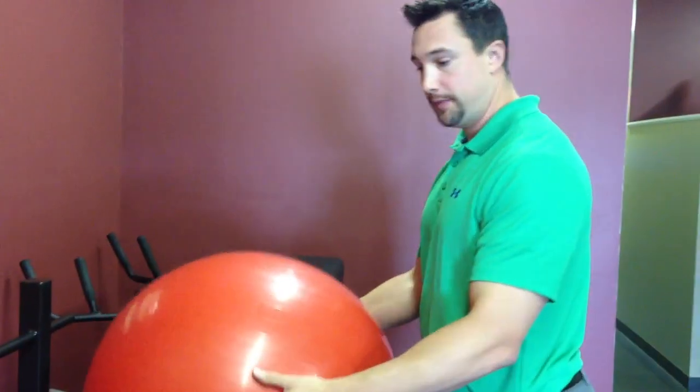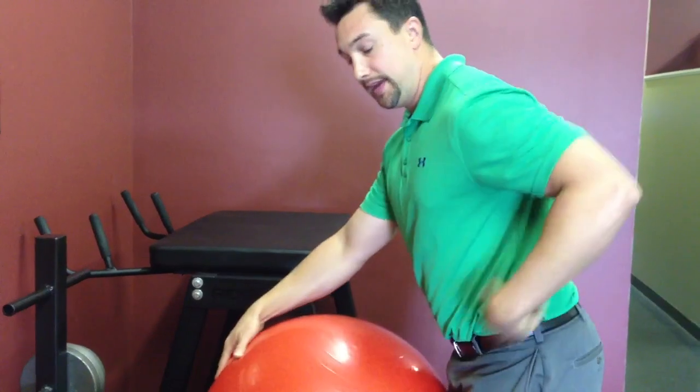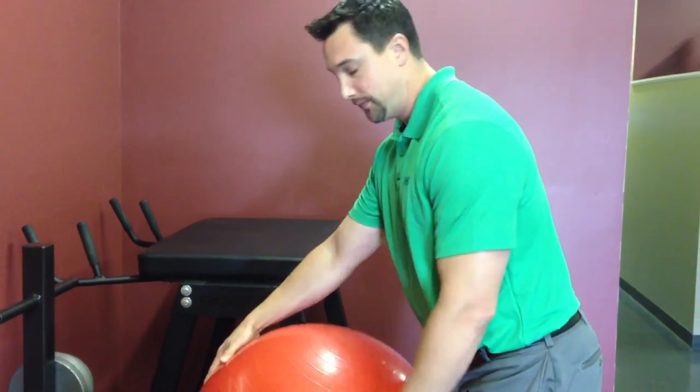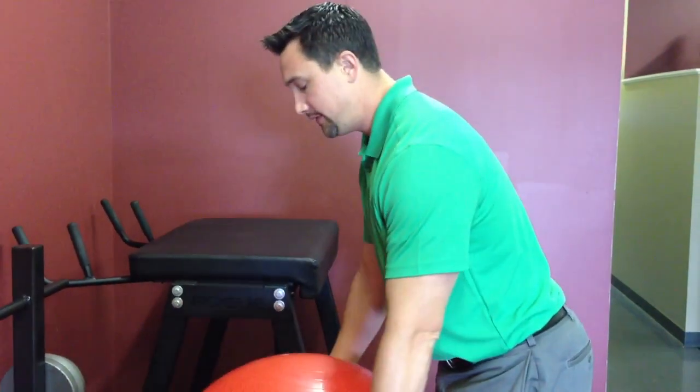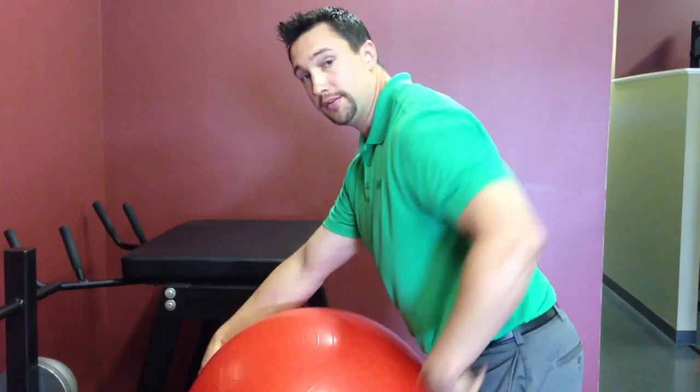So in the low back, how it works is when you hold this ball right through here, my spine is wanting to bend by the force this ball generates. The further the ball is out from the spine, the more force that goes to the low back.